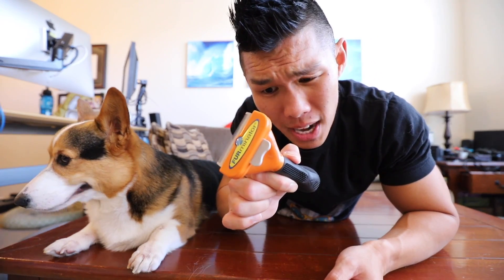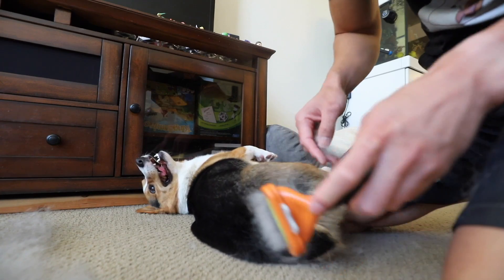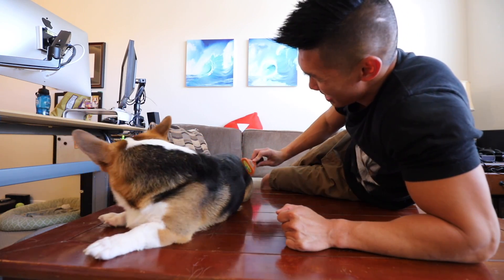I thought I would share the grooming products. As a brush, we use a Furminator — this is the medium-sized brush. Super useful, especially for corgis. As you guys know, corgis shed like crazy. So just a few swipes and look how much fur!